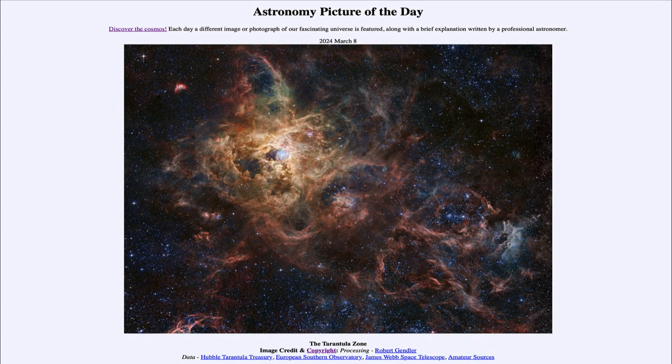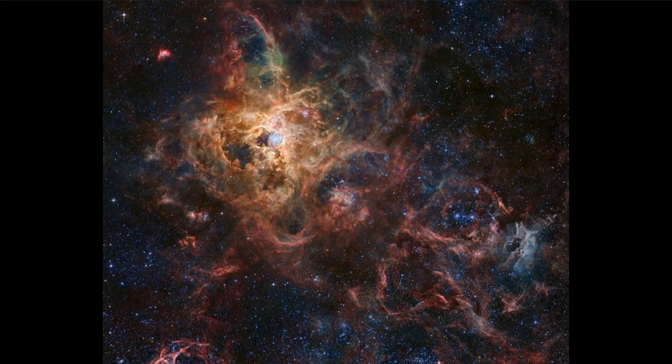Greetings and welcome to the Astronomy Picture of the Day podcast. Today's picture for March 8th of 2024 is titled the Tarantula Zone. This is a portion of the Large Magellanic Cloud, a nearby satellite galaxy to our own Milky Way, and this portion of it is what is known as 30 Doradus, otherwise more popularly known as the Tarantula Nebula.